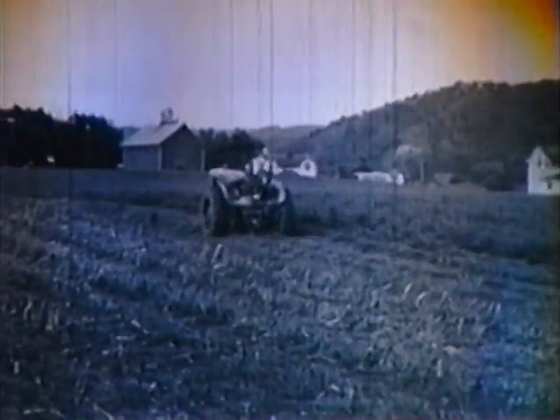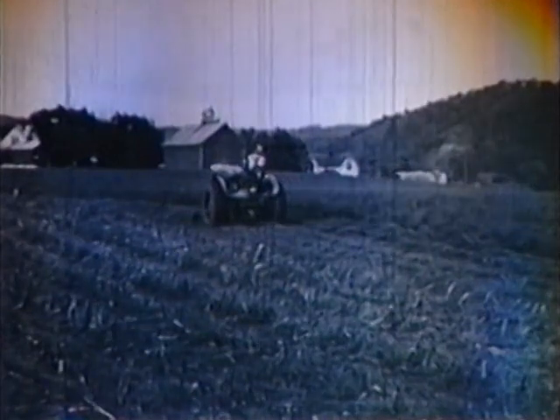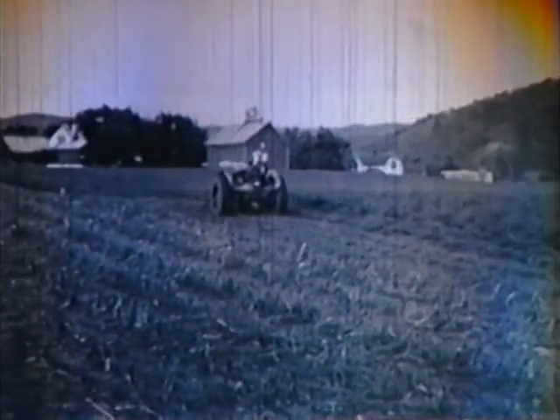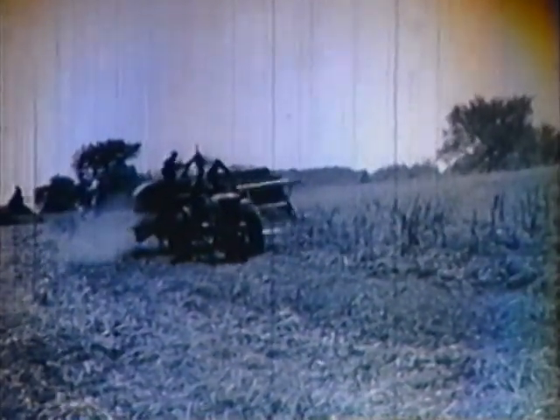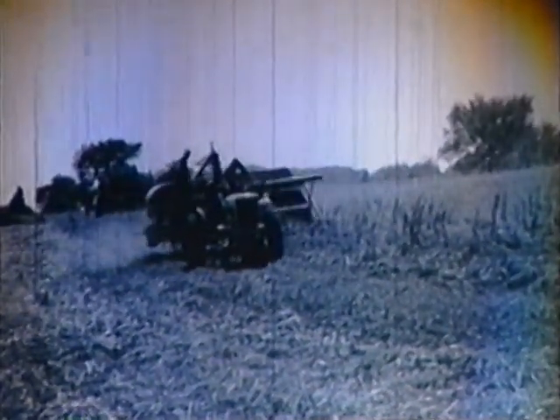Tractors are the business end of the farm production line and furnish the power to operate a large percentage of the machines so vital to the production of foodstuffs and clothing. Let's look at a tractor and see what the average operator can do to keep it rolling steadily and economically.